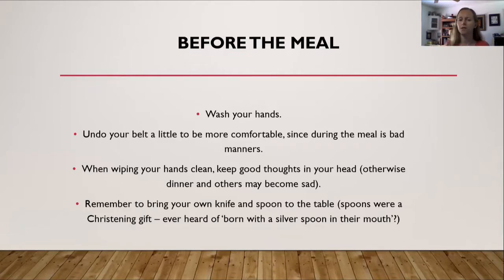So what do you do before the meal? First, wash your hands — even in modern times, it's probably a good thing to do. Another thing to do before the meal: undo your belt a little to be more comfortable, since during the meal it's bad manners to undo your belt. If you undo it beforehand discreetly, no one may notice. It was considered bad manners to undo your belt in the middle of the meal, so you wanted to do this before.